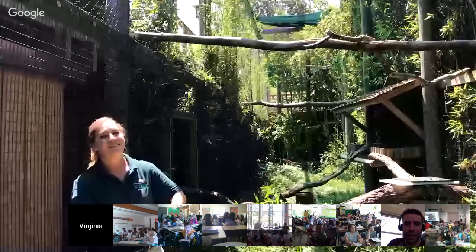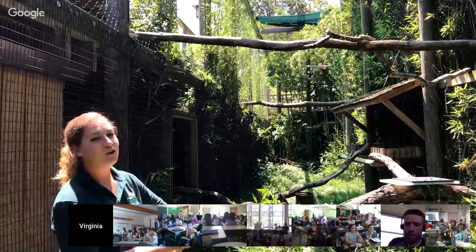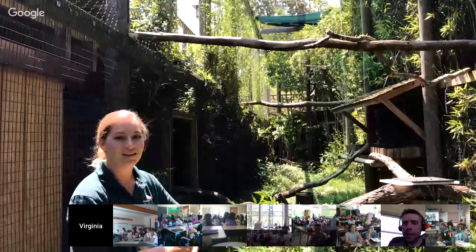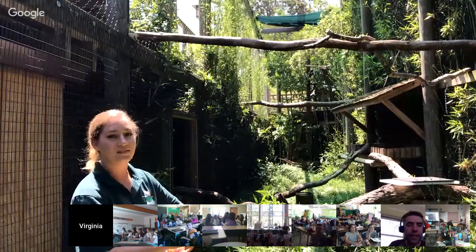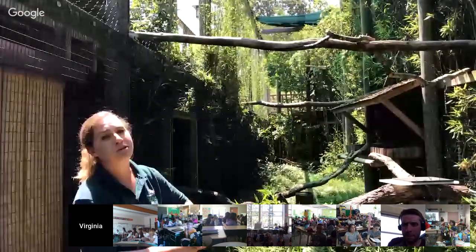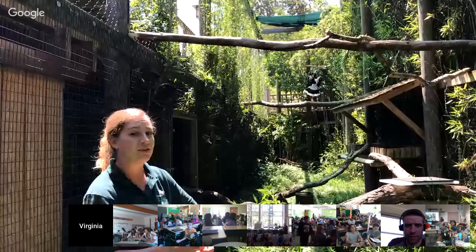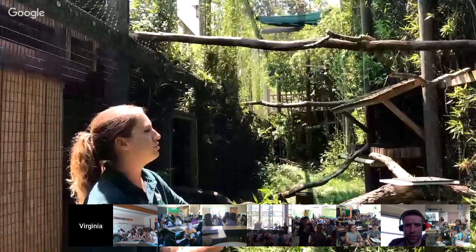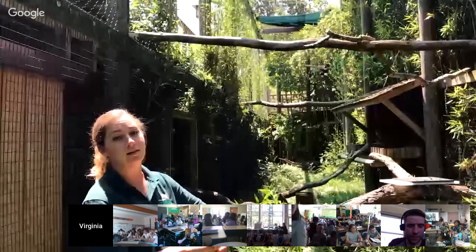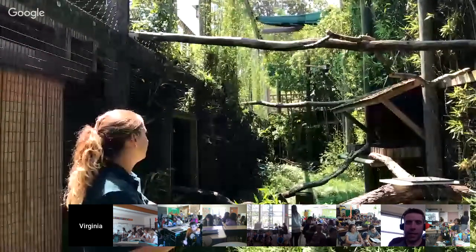If they do lay eggs, how many young will they raise at a time? Usually about three to five — the standard amount depending on how many she lays. First-time moms can find it a little difficult, so it might be a little less than expected, but somewhere around there.